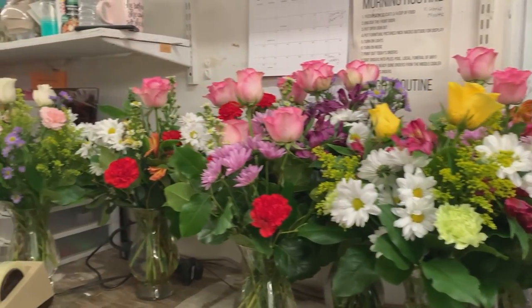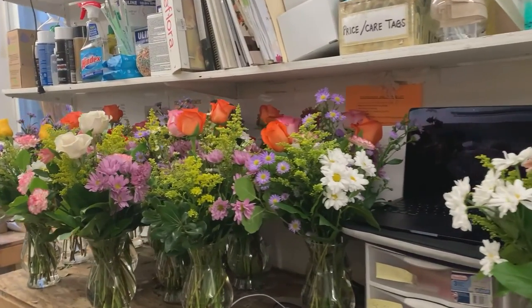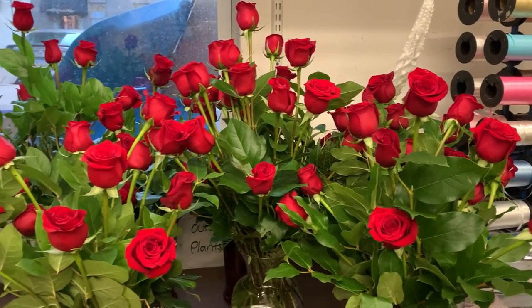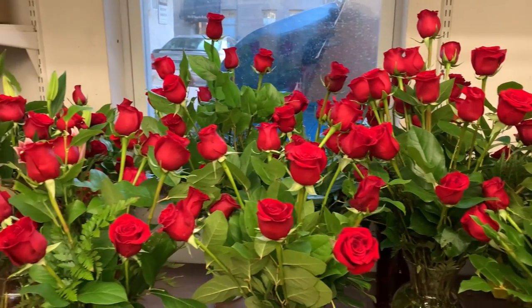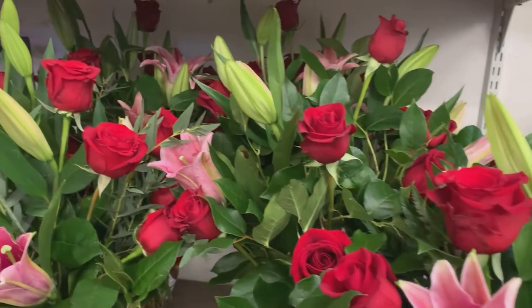Here are all of our finished arrangements — the mixed bouquets. We did end up leaving them out overnight because we ran out of cooler space, but we turned the air conditioner on and made it really cold in the store so we could preserve the flowers.